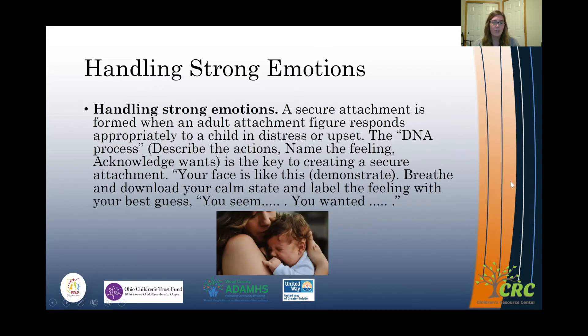Handling Strong Emotions is an evidence-based strategy from the Devereaux Center for Resilient Children, and it's really about building a secure attachment. A secure attachment is formed when an adult or caregiver responds appropriately to a child in distress or upset. The DNA process stands for Describe, Name, and Acknowledge.